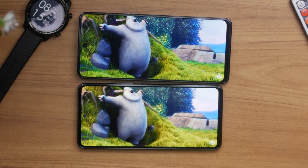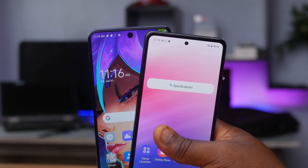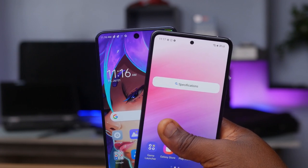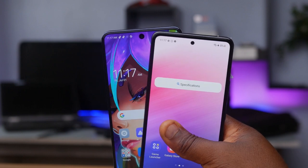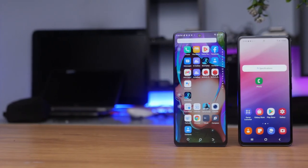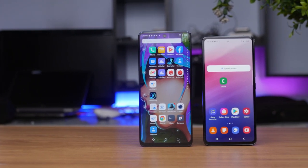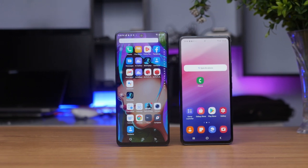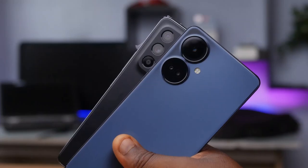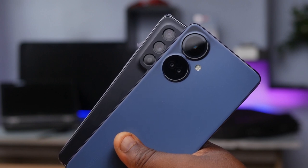The Samsung Galaxy A53's display is protected by Corning Gorilla Glass 5, but there is no official word on what glass protects the Tecno Camon 19 Pro 5G. The Galaxy A53 is also rated IP67 water and dust resistant, meaning it can survive underwater at up to 1 meter for 30 minutes. The Tecno Camon 19 Pro 5G has no IP rating, so do not put it in water — it will end in tears. It is worth noting that almost all devices in this price category are rated IP67 or IP68.